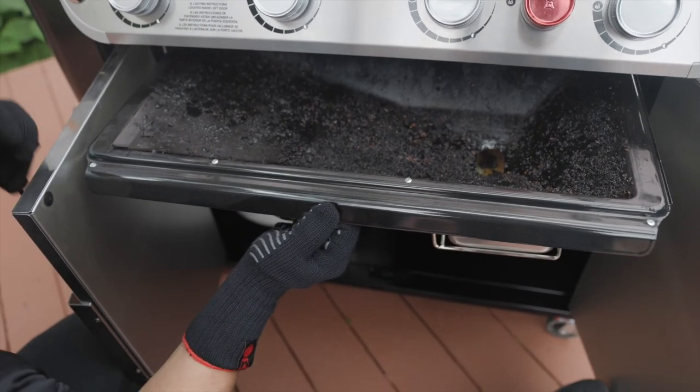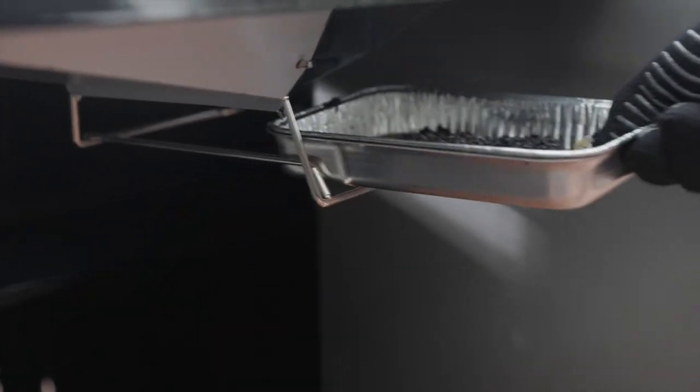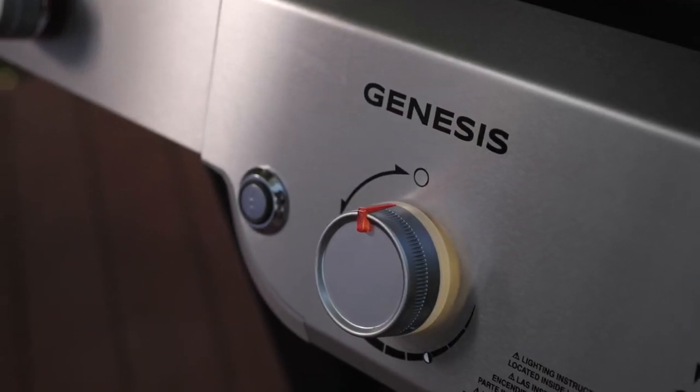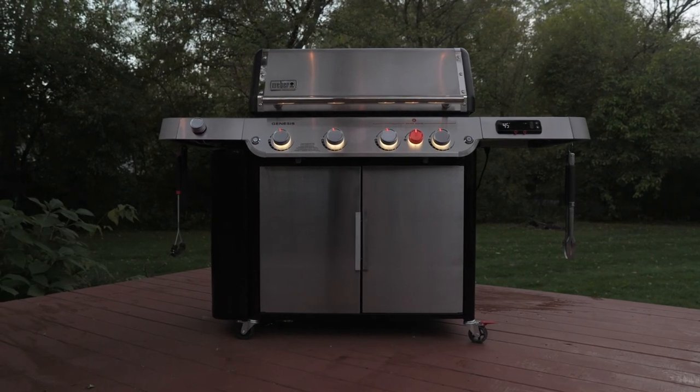A new pull and clean grease management system tray makes cleaning easier than ever. All with a 12-year limited warranty and outstanding Weber customer service to support you and your grilling adventures. From start to finish, the Weber Genesis is the ultimate culinary experience — all designed to help you discover what's possible.